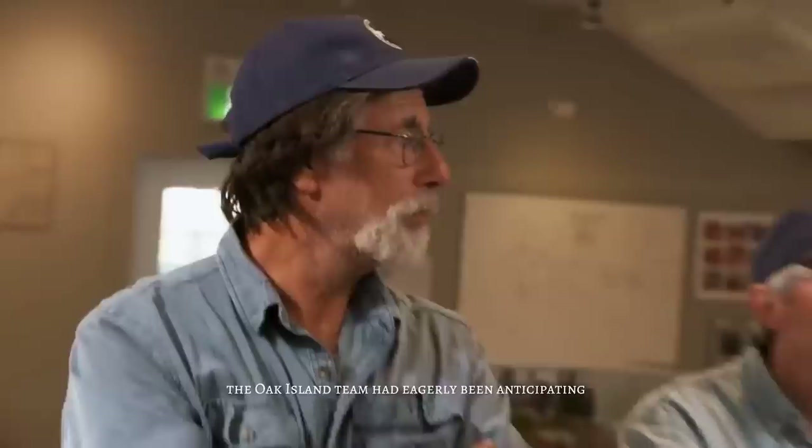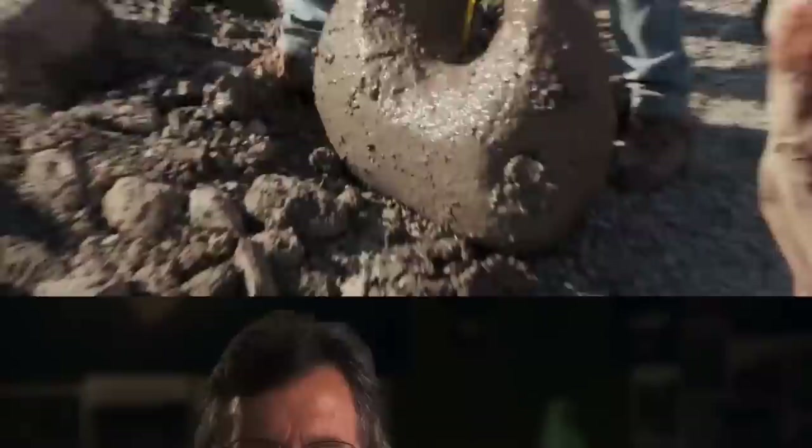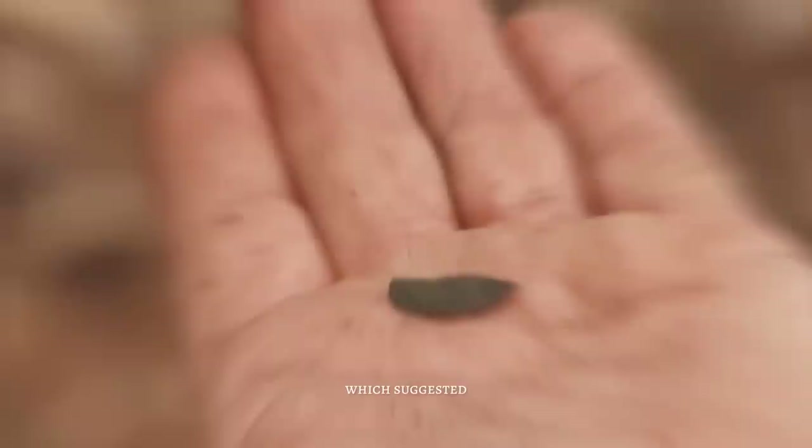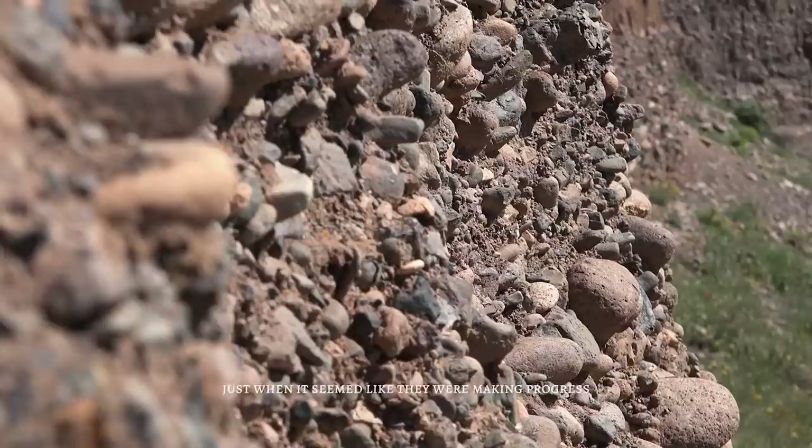The Oak Island team had eagerly been anticipating progress on excavating the Money Pit area, hoping to finally uncover the elusive treasure. Every time they dug, they waited with bated breath for the next scoop. One exciting discovery was the presence of gold in the water, suggesting gold had been introduced into the Money Pit. As they continued to dig, they found bits of wood scattered everywhere, along with a large iron fastener that appeared to date back to the 1700s or earlier.